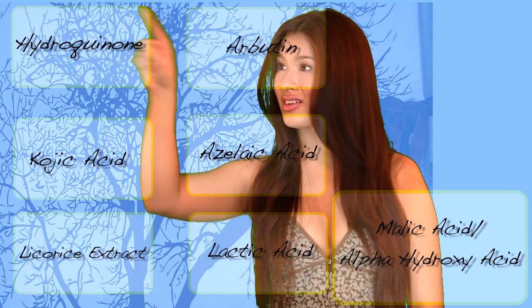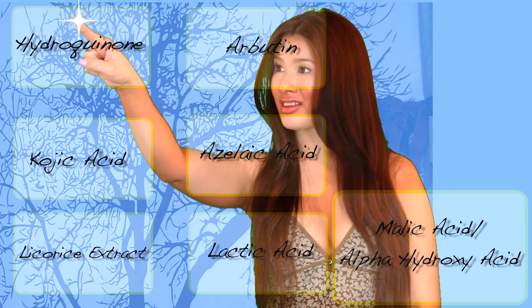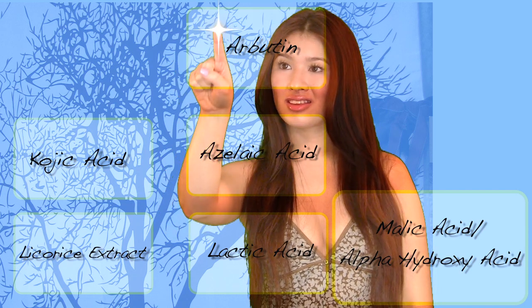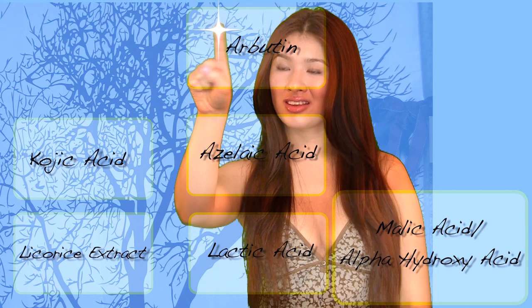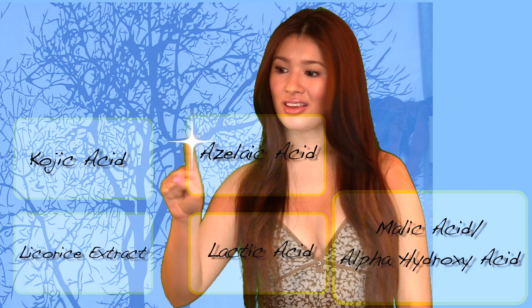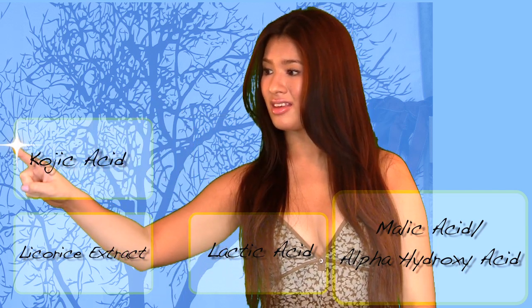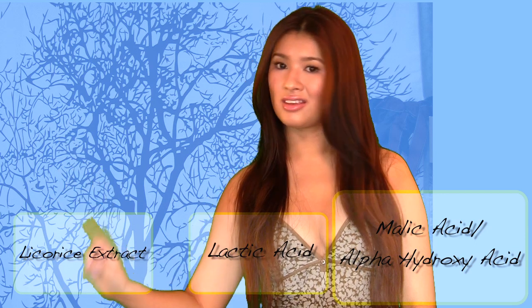Many ingredients out there can help lighten your skin, such as hydroquinone — very potent, and long-term use is suggested to be a carcinogen. This mask is a natural alternative used in many cosmetics like BB creams. Azelaic acid is used in acne treatment too. Kojic acid comes from fermented rice and is used in cosmetics. If you're allergic to hydroquinone, use licorice. The rest of the acids are gentle enough to exfoliate and lighten.